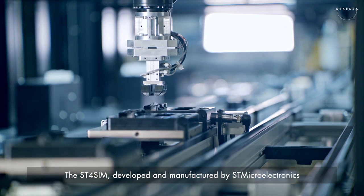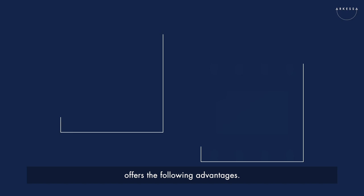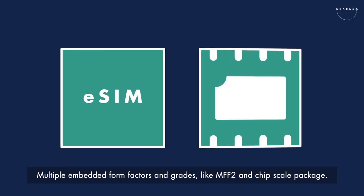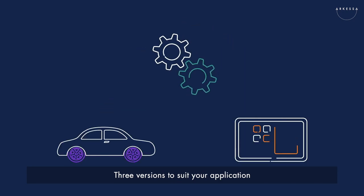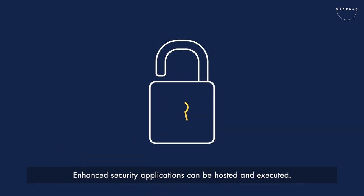The ST4SIM, developed and manufactured by STMicroelectronics, offers the following advantages: multiple embedded form factor and grades like MFF2 and chip scale package; three versions to suit your application in IoT, industrial and automotive environments; and enhanced security applications that can be hosted and executed.